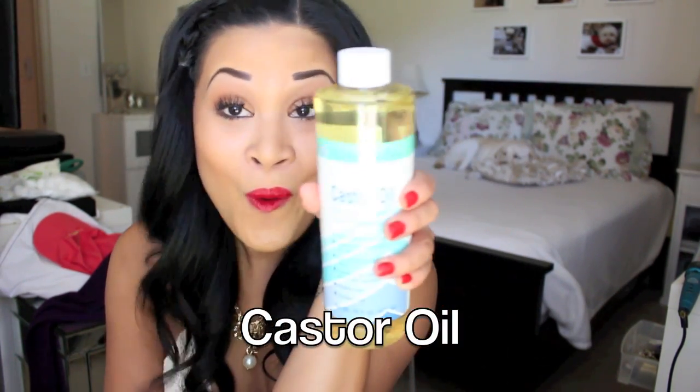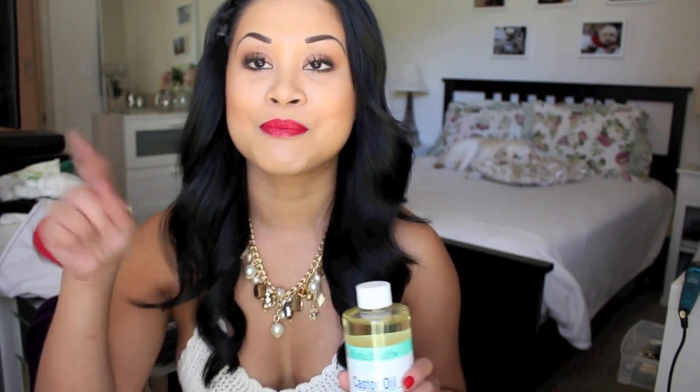I went to Whole Foods and got some castor oil. I want to do a review once everything starts growing back on my face. See my lashes? I'm not wearing any fake ones, or my eyebrows. Wait, why is this tail longer than the other tail? I'm actually kind of admiring the spidery, clumpy look for eyelashes, you know.